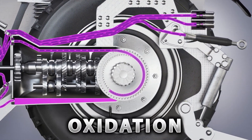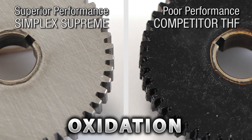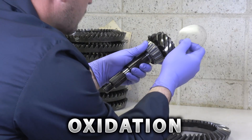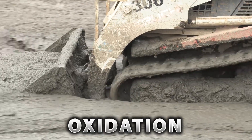Schaefer Simplex Supreme protects against oxidation, which may cause formation of sludge deposits and even fluid thickening. When this occurs, filtration and many other problems can ensue. Preventing sludge buildup in lubricants has been known for many years as a key performance benefit of premium lubricants.